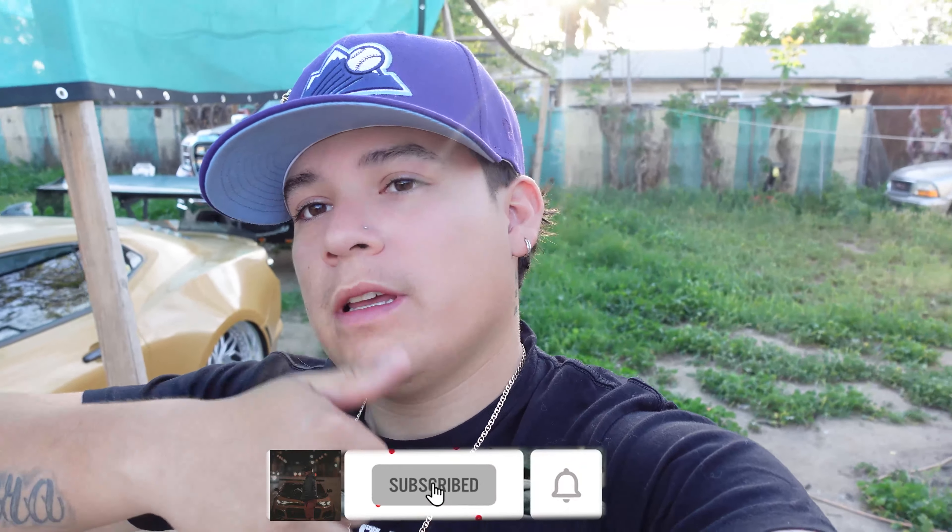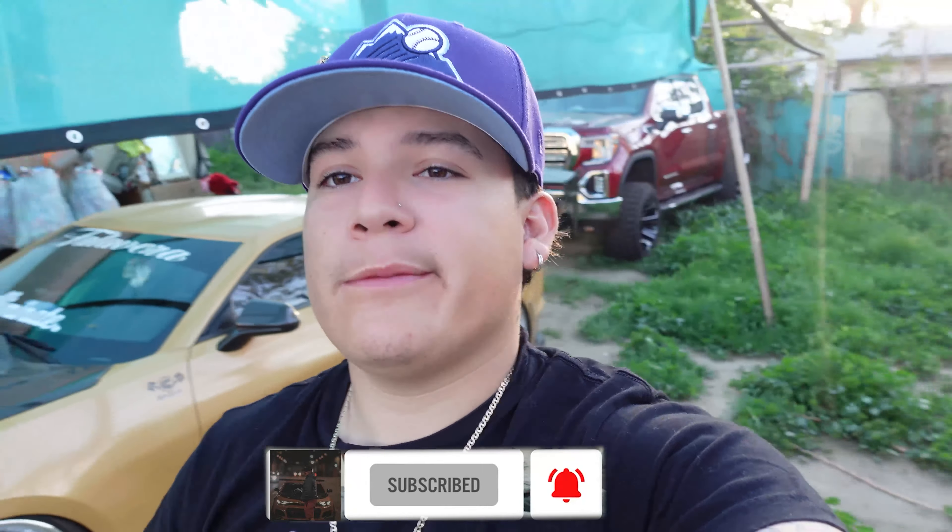Yo, what's good y'all? Welcome back to another video. Today we're gonna be talking about the top five things I hate about my stance Camaro. If you guys want to see more videos like this, make sure you guys drop a like, leave a comment, subscribe, and show some love to the channel.